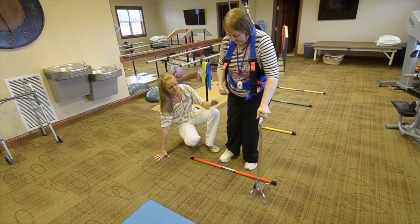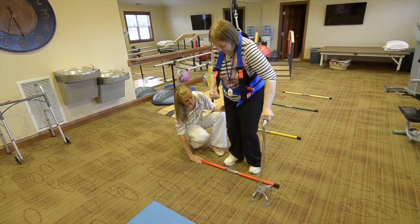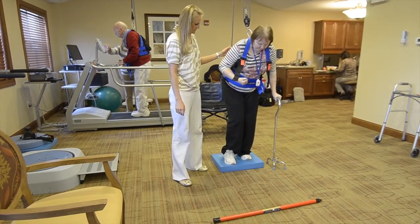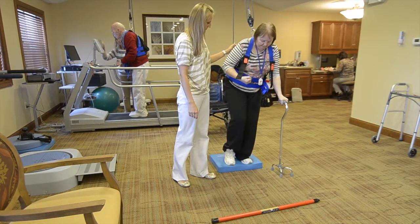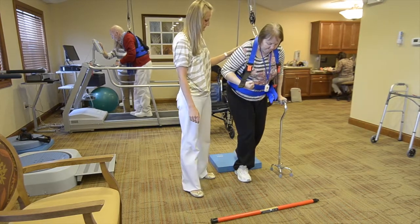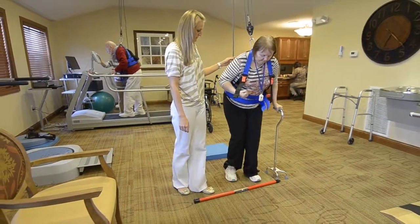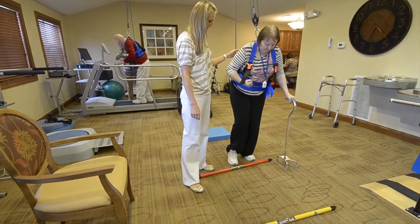One of the greatest benefits is that the patient has to use their postural reactions. If you're holding a patient with a gait belt and they begin to show signs of falling, you're going to grab on and correct it so they don't fall. But in the harness, you can trust the system — as they start to lose their balance they have to take those corrective steps because it feels like they're going to fall, but as a therapist you know they're not, so you can actually give them the opportunity to take those steps and perform what their body is trying to perform.